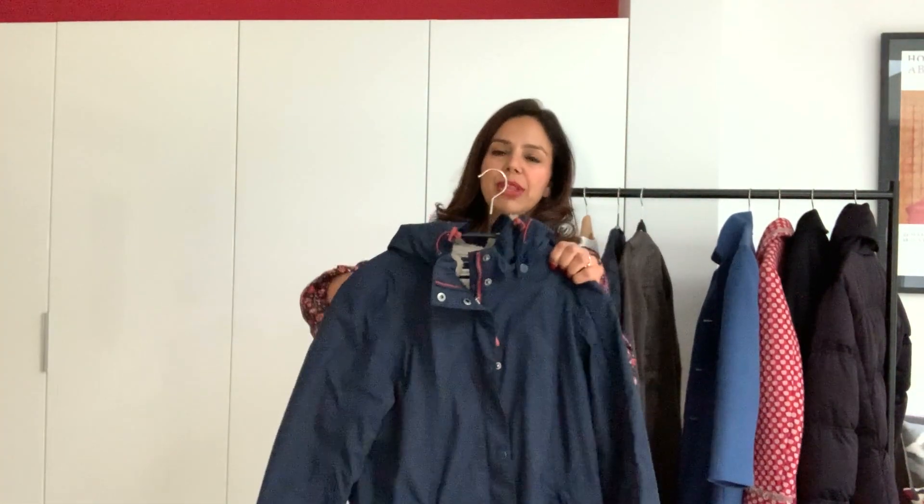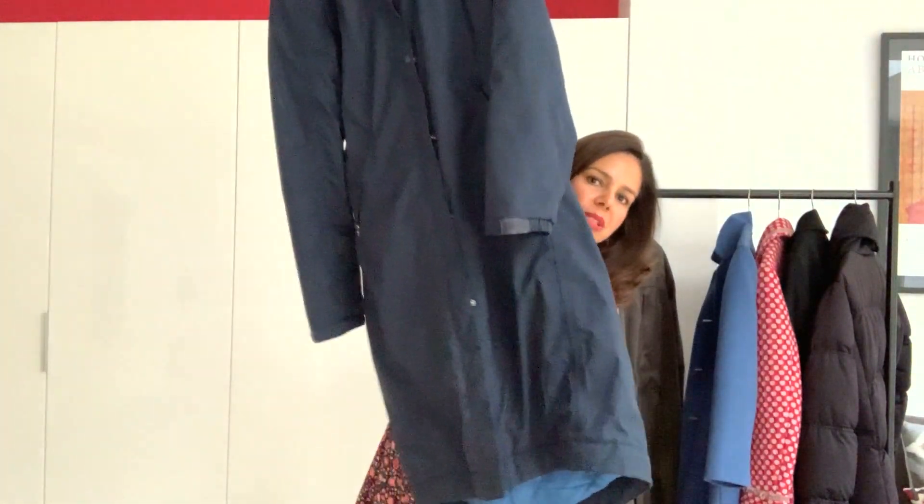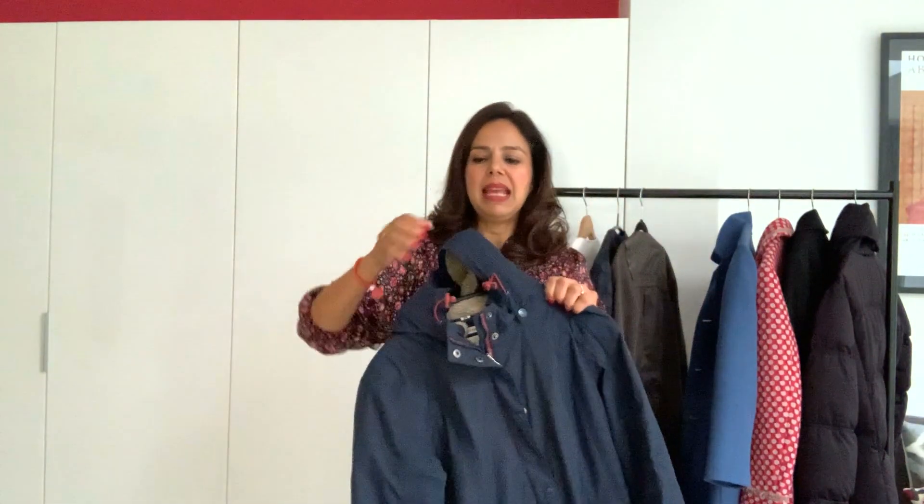When it's absolutely chucking it down with rain and I need to get to work — hands full, wheelie suitcase, something on my shoulder, handbag — I need a coat that's waterproof with a hood. This is what I wear; it's by a company called Sea Salt and it's absolutely brilliant. It keeps me dry so I don't arrive at work looking like a soggy mess.